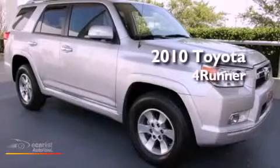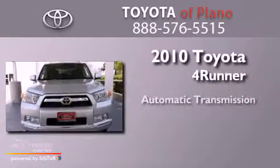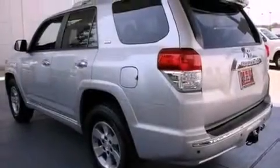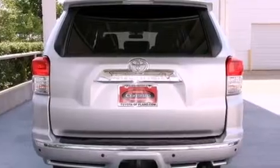This is a certified pre-owned 2010 Toyota 4Runner SR5. This SUV has an automatic transmission and a 4.0 liter V6. Its top features and packages include the premium package, skid plates, and a tire pressure monitoring system.